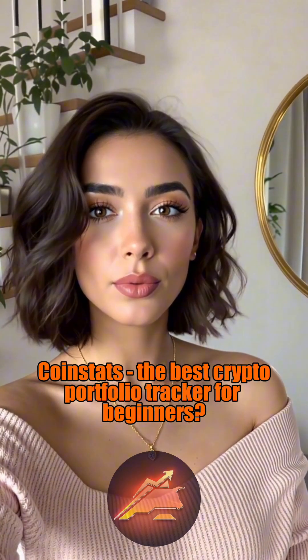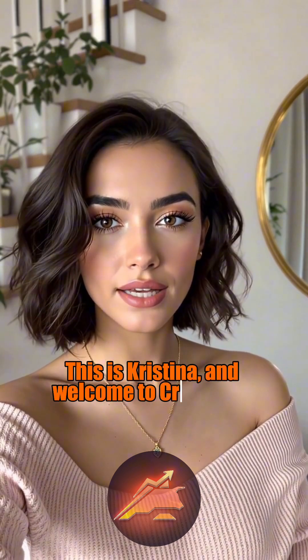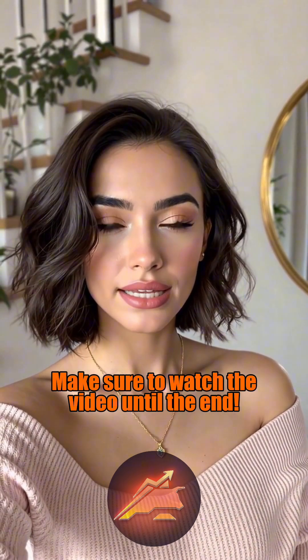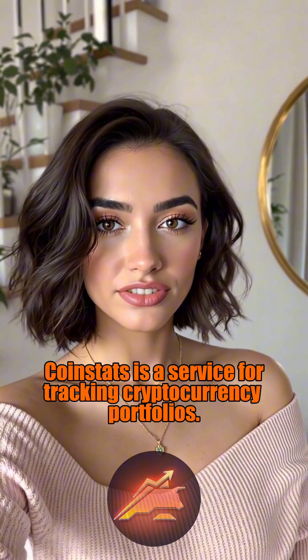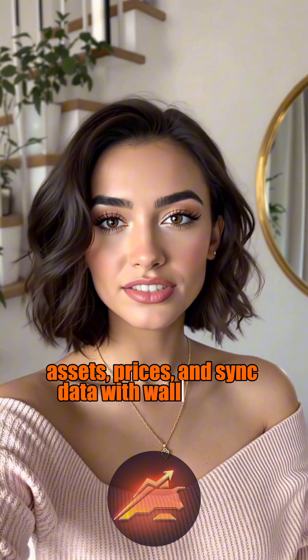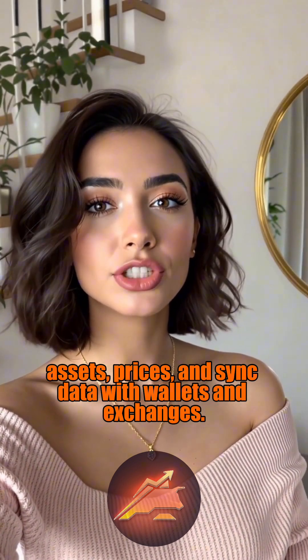CoinStats — the best crypto portfolio tracker for beginners? Hello friends, this is Christina and welcome to Cryptemic Academy. Make sure to watch the video until the end. CoinStats is a service for tracking cryptocurrency portfolios. It helps you easily monitor your assets, prices, and sync data with wallets and exchanges.